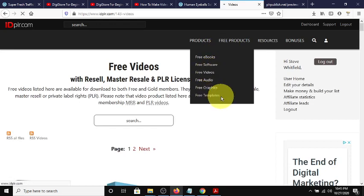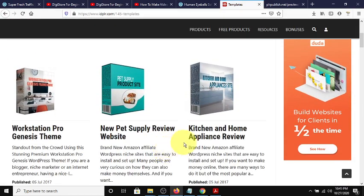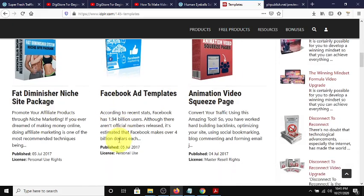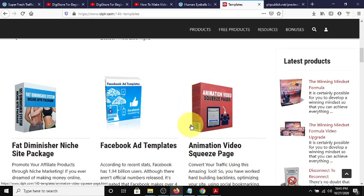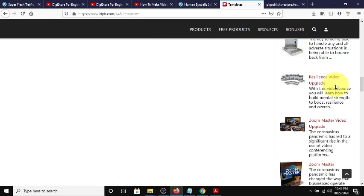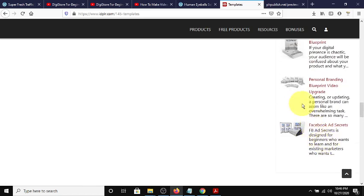Let's go to templates - free templates. Here are niche websites you can get for free. Facebook ad templates, animation video squeeze pages - those are the free member options. It's something to think about investing in if you're going to be a content producer - you need a source of content. No one makes it up entirely on their own; they rehash things that they learn. This is a wealth of information that you could rehash, spin, and learn.